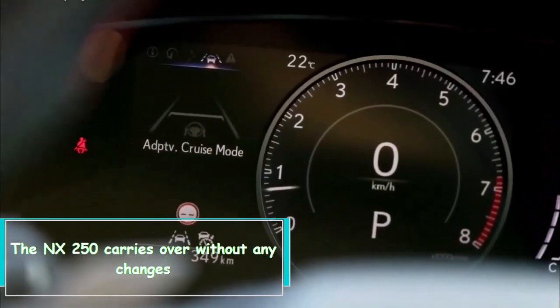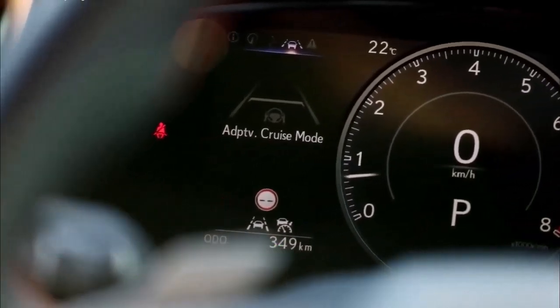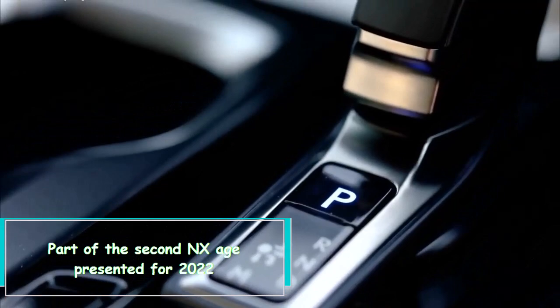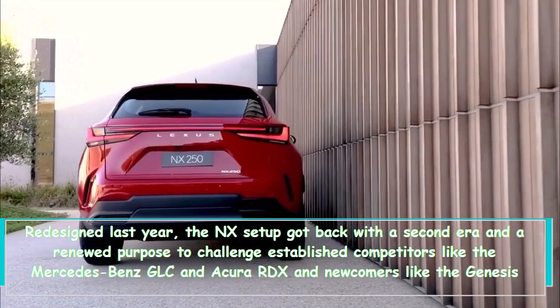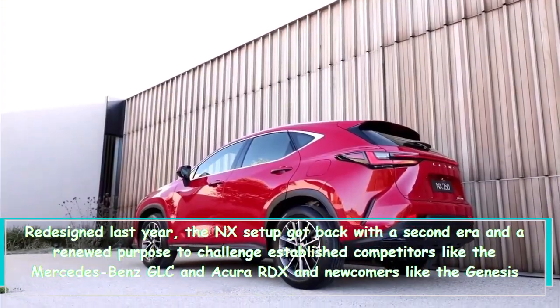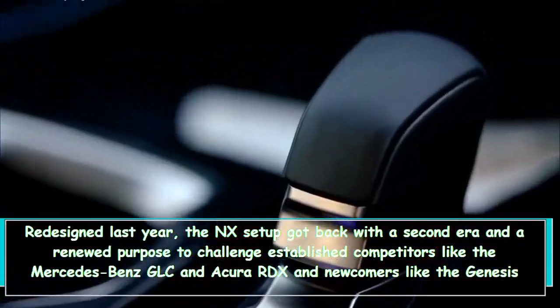The NX 250 carries over without any changes, part of the second NX generation presented for 2022. Redesigned last year, the NX lineup returned with a second era and a renewed purpose to challenge established competitors like the Mercedes-Benz GLC and Acura RDX, and newcomers like the Genesis GV70.